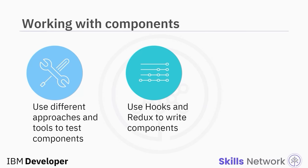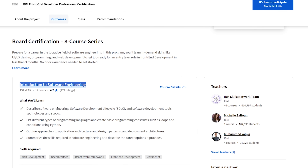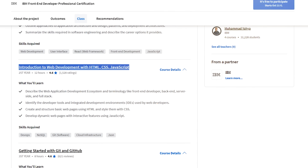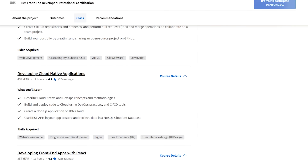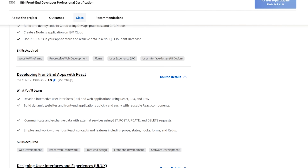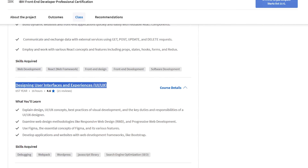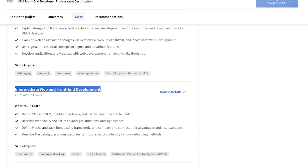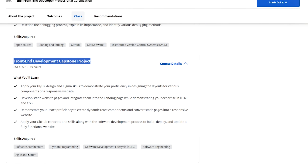The IBM Frontend Developer Certificate is an 8-course series, all dedicated to front-end development. The 8 courses that make up this program are: Introduction to Software Engineering; Introduction to Web Development with HTML, CSS and JavaScript; Getting Started with Git and GitHub; Developing Cloud Native Applications; Developing Frontend Apps with React; Designing User Interfaces; Intermediate Web and Frontend Development; and finally, Frontend Development Capstone Project.